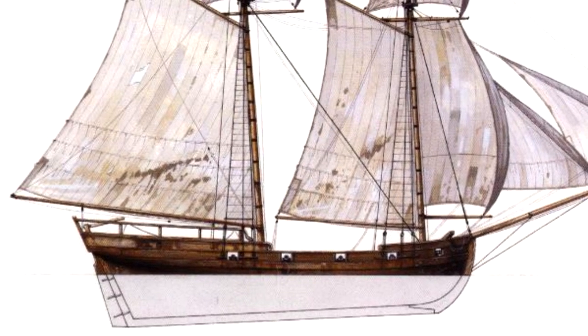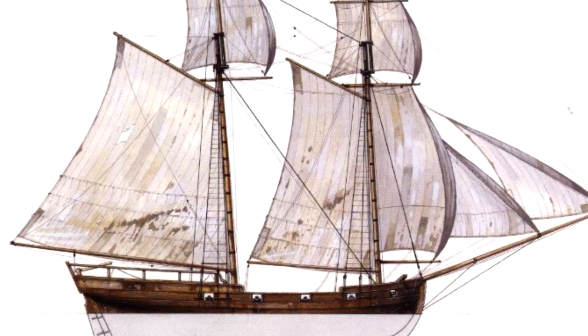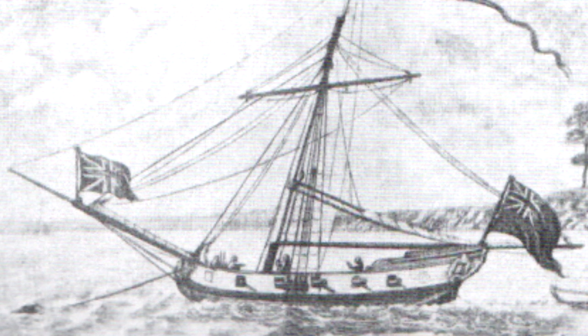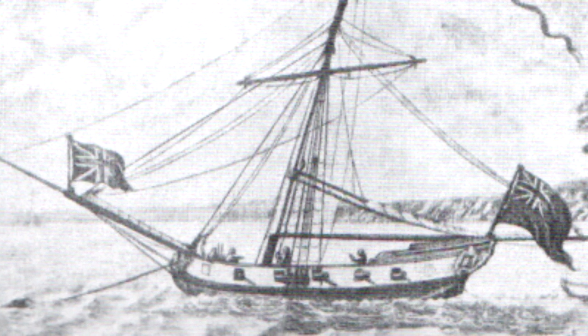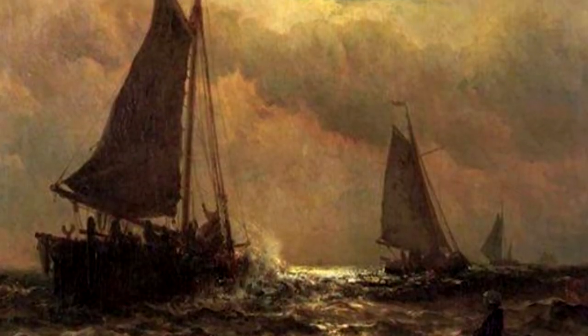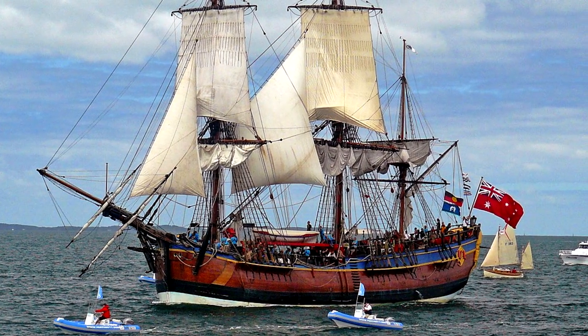In Europe, for example, a sloop was an auxiliary vessel with different riggings — it could have two masts, one mast, even three masts. But in the Americas, a sloop was a one-masted sailboat exclusively. The definition of a ship type evolved as well. A bark during the 1600s was a large open boat, but in the late 1700s it was a full-rigged ship. This was the case with the galleon.